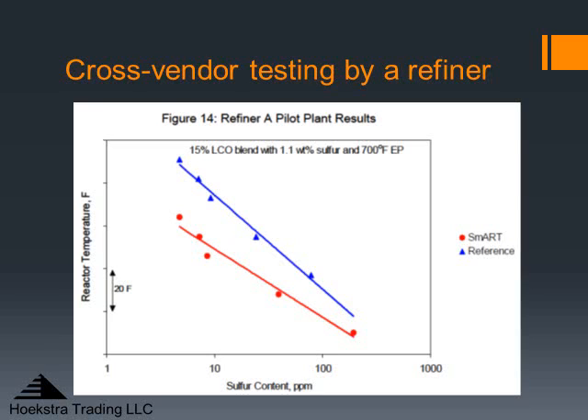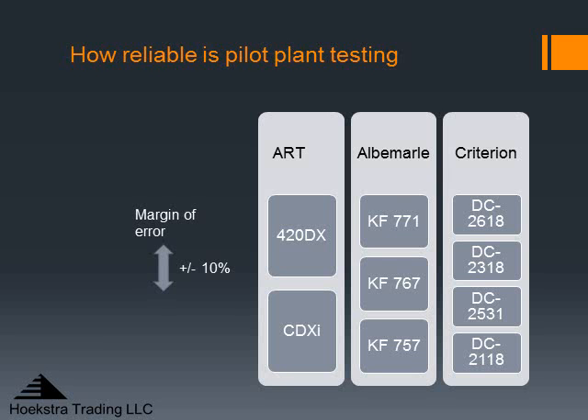A key question you're still left with is how reliable is pilot plant data for seeing differences in catalysts. We've studied that question in depth. The answer is the margin of error is plus or minus 10% activity. We know this because we've measured it by doing a lot of replicate testing — testing the same reference catalyst in different reactors, on different pilot plants, at different times, and on different catalysts. The margin of error is plus or minus 10%, and that gives us confidence that differences we see will carry over to commercial unit performance.